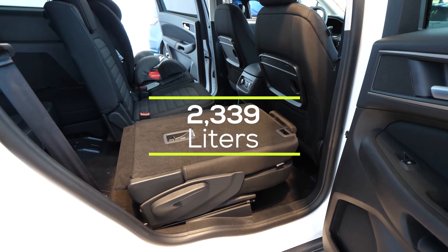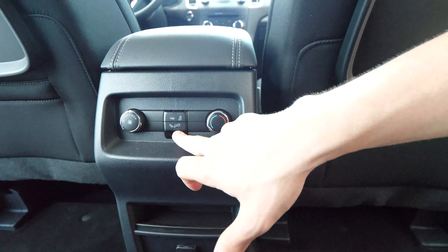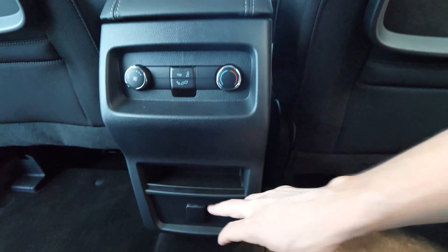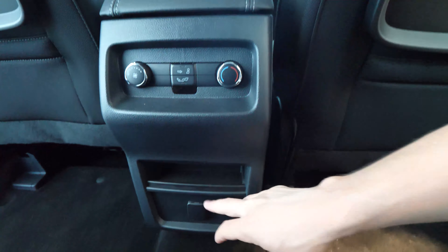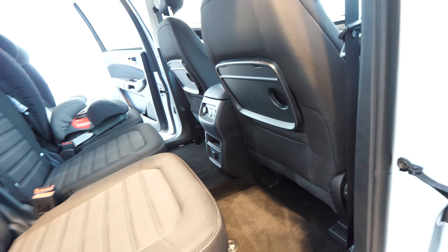When you fold down all the seats in the back, you have a huge space — it's like a minivan. You can carry large items or even work with this car. There's the climate system for the back, a 12-volt port, and a small storage area for your phone in the middle. The center bump is very small, so you can sit with your legs comfortably even in the middle seat.